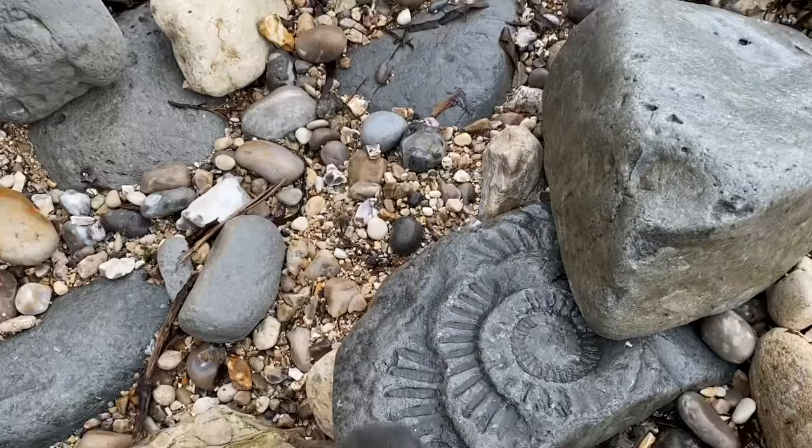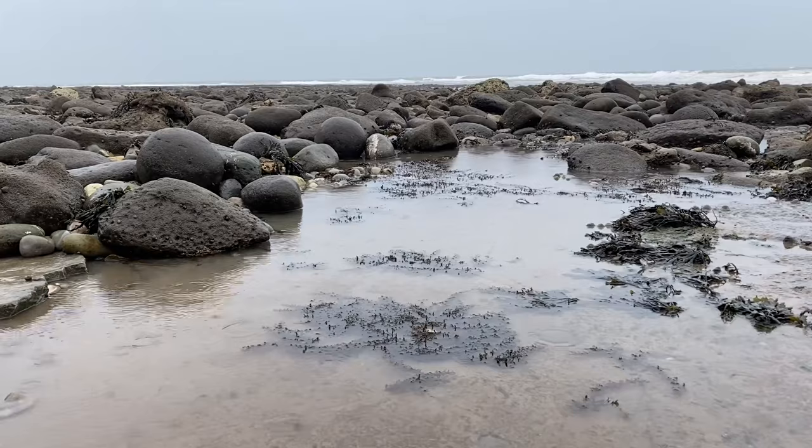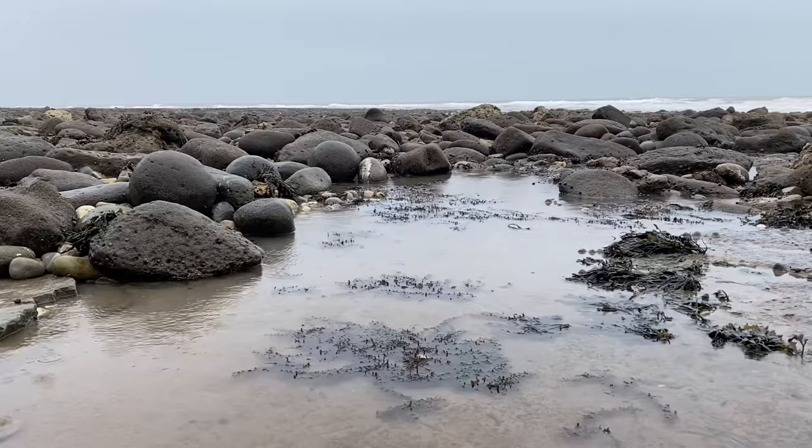A bad habit to get into is just coming out fair-weather collecting all the time. If you're out in the sunshine, everyone will be out at the low tide looking for the fossil finds. So it's good to get out in rough weather and see what the sea has washed out for you when the erosion is more dynamic.